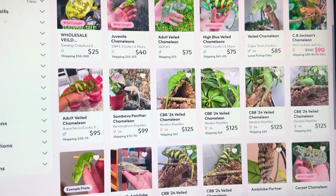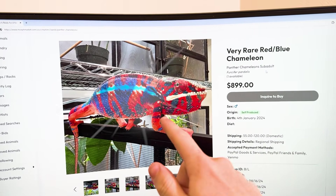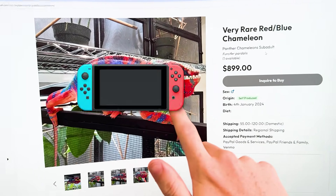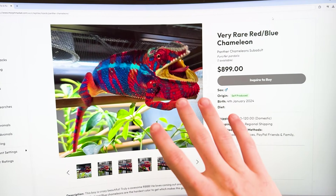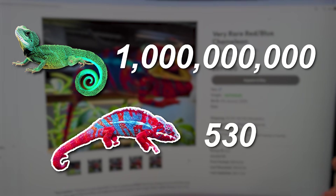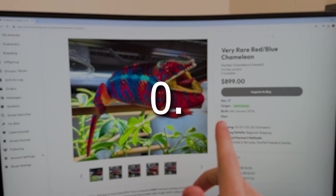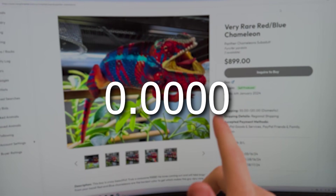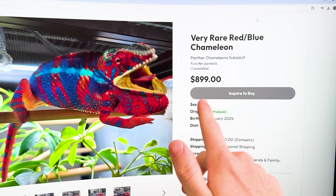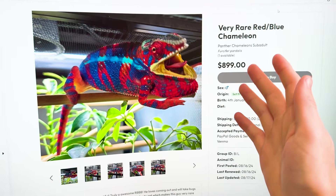I just came across the rarest color variation I have never seen before — this beautiful red and blue chameleon that literally looks like a Nintendo Switch. Just to represent how rare this is, let's say there's a billion lizards on earth, and about 1,000 of those are a chameleon with this exact color morph. That would mean there is a 0.0000001% chance of this existing. And sure, it may cost $899, but this is going to easily be one of my coolest pets ever.